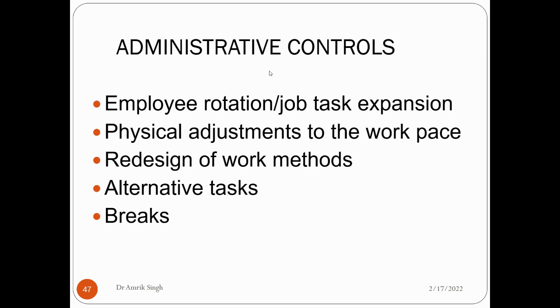Administrative controls include job rotation and job task expansion. Job rotation means keeping on changing who performs the same job. Job task expansion means continually changing the task. Physical adjustment to the workspace is another control — for example, if driving for a long time, taking a 5 to 20 minute break. Redesign of work methods, alternative tasks that avoid too much repetition, and scheduled breaks are also included in administrative controls.